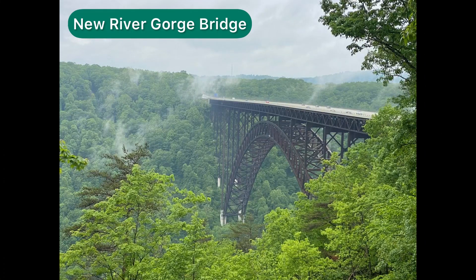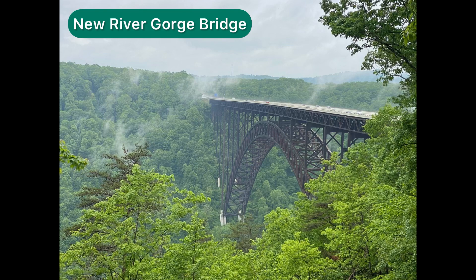This is the crown jewel of the National Park — the New River Gorge Bridge. My sister says they call it the Rusty Rainbow. When it was built in 1974, it was the longest steel arch bridge in the world. Then in 2003, some bridge in China beat it out.